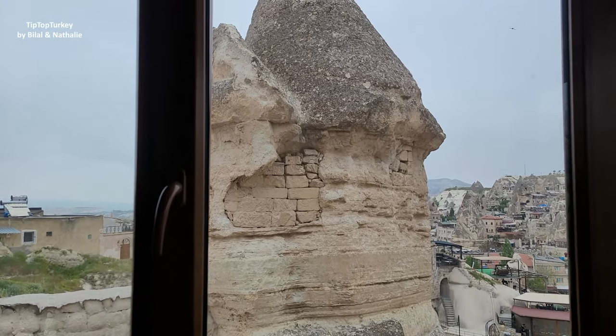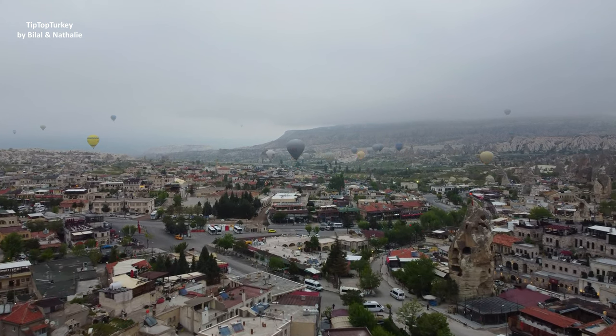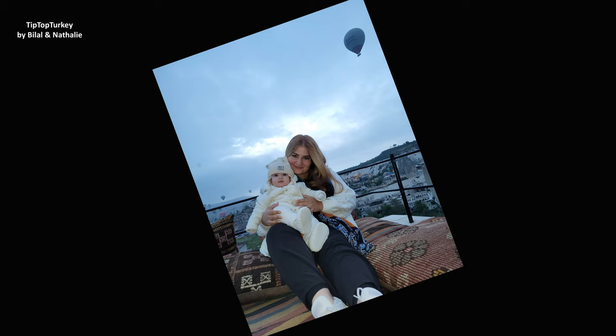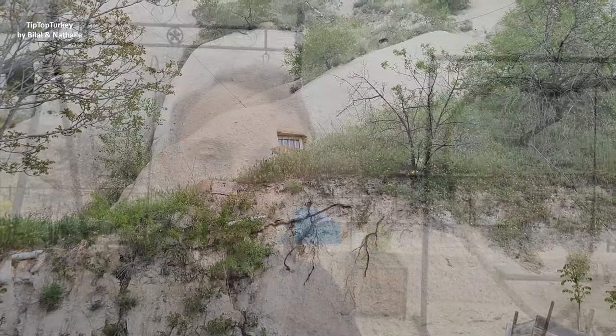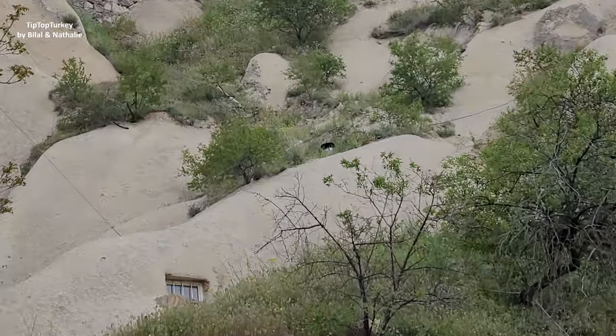This is our breakfast. Plan for a trip of at least three days so you can get the chance to see the balloons — if the wind is strong, the balloons will not fly. The balloons will only fly in the morning from 5 a.m. to 7 a.m. You see this? This is a real house — people are living inside. See the chimney here inside it?